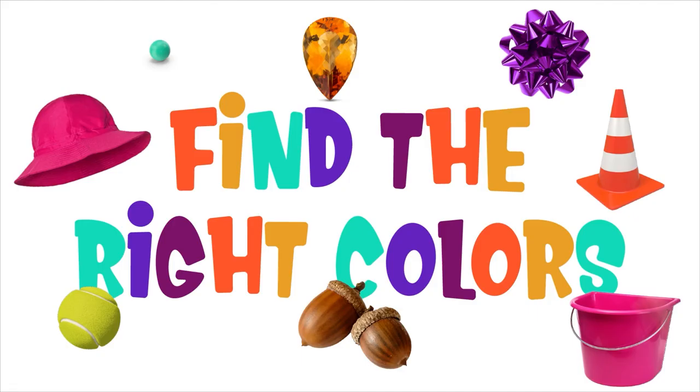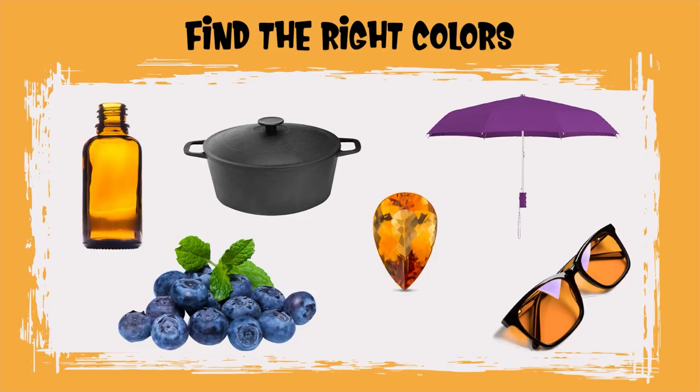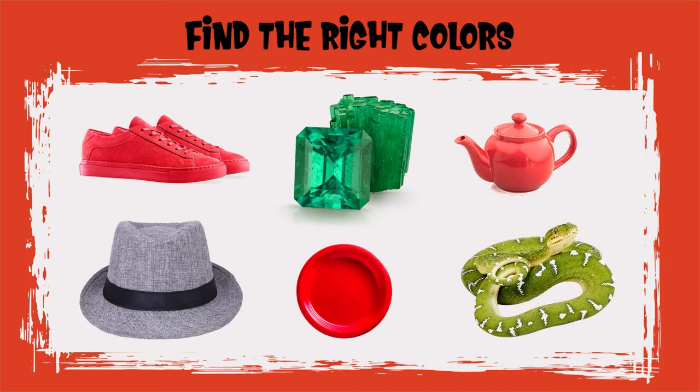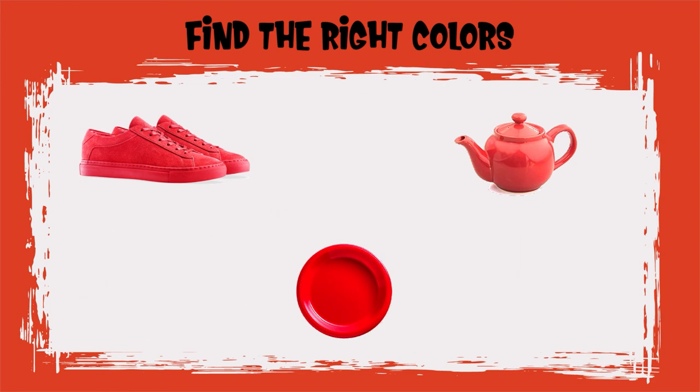Hey Sprouts! Today we're learning about tertiary colors. Let's play a game and find the colors. Can you find all the amber objects? Good job, Sprouts! You found all the amber objects! Can you find all the vermilion objects? Good job, Sprouts! You found all the vermilion objects!